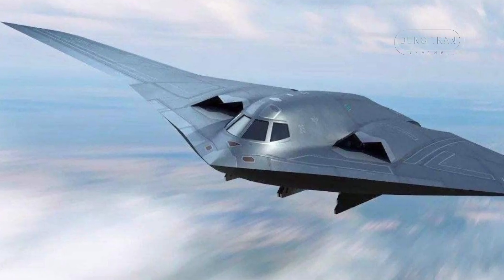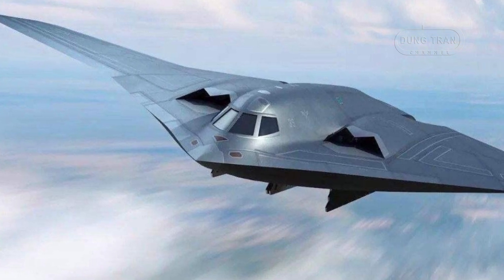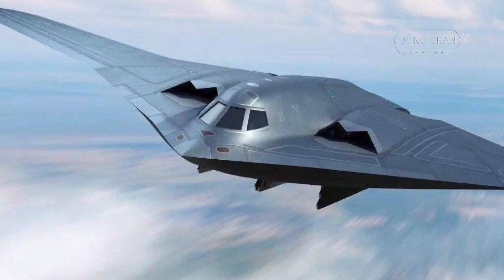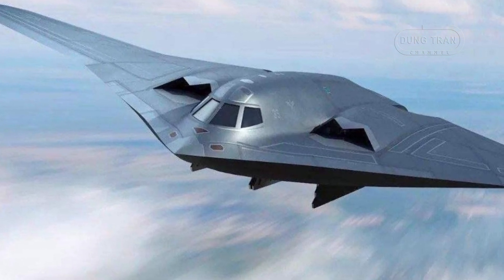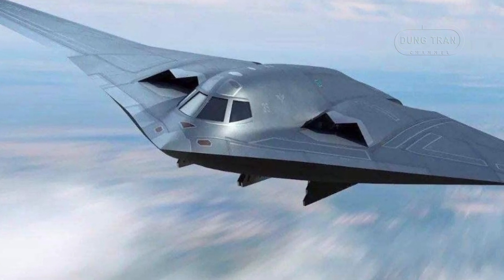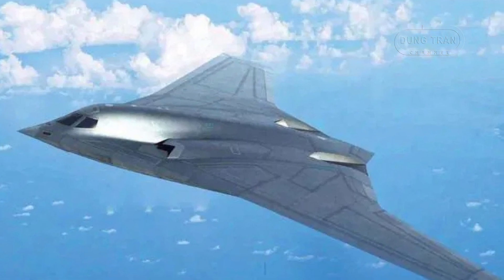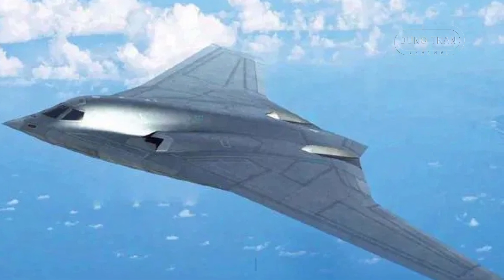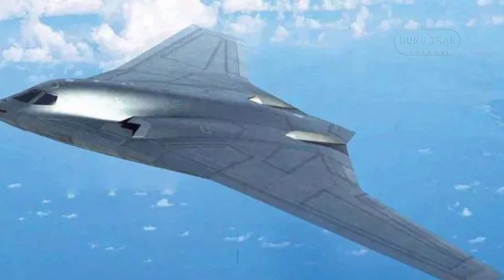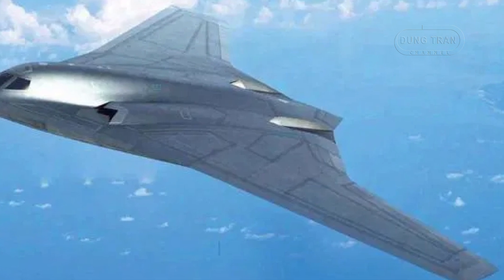The H-20, while details remain sparse, is believed to have a range that could extend up to 8,500 kilometers, positioning it to strike key targets across the Indo-Pacific region and possibly beyond. This extensive reach, coupled with its payload capabilities, would give China a significant advantage in terms of power projection. The bomber is expected to carry both nuclear and conventional munitions, enhancing its role in China's nuclear triad and strengthening its strategic deterrence. Additionally, long-range cruise missiles and advanced electronic warfare systems are likely to be integrated into the H-20, providing operational flexibility in both offensive and defensive roles.